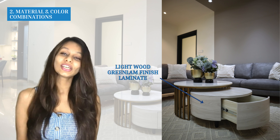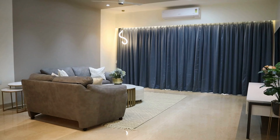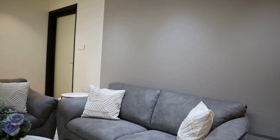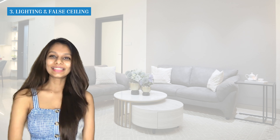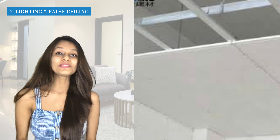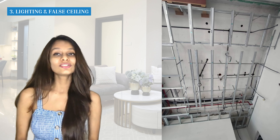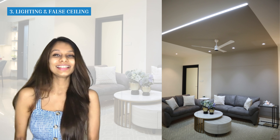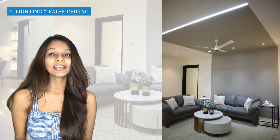Core laminates are similar to normal laminates, but the only difference is that the edge is the same color as the surface. So for the white TV unit laminate, even the edge is white — it really looks nice and avoids that cheap black edge. We used white core laminates for the TV unit, regular Greenland wooden finish laminates for the side tables, and gray leatherette for the sofa. For the flooring it's Italian marble, and the curtains are about 80% polyester and 20% cotton — easy to maintain and looking great.